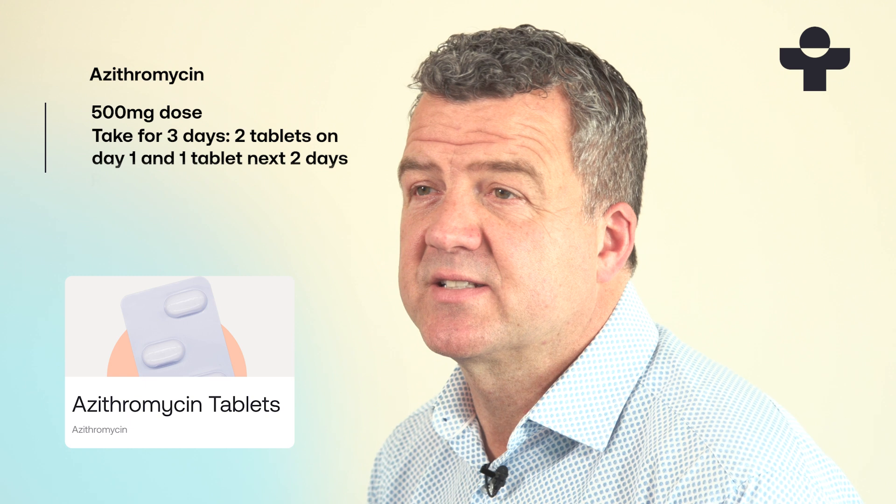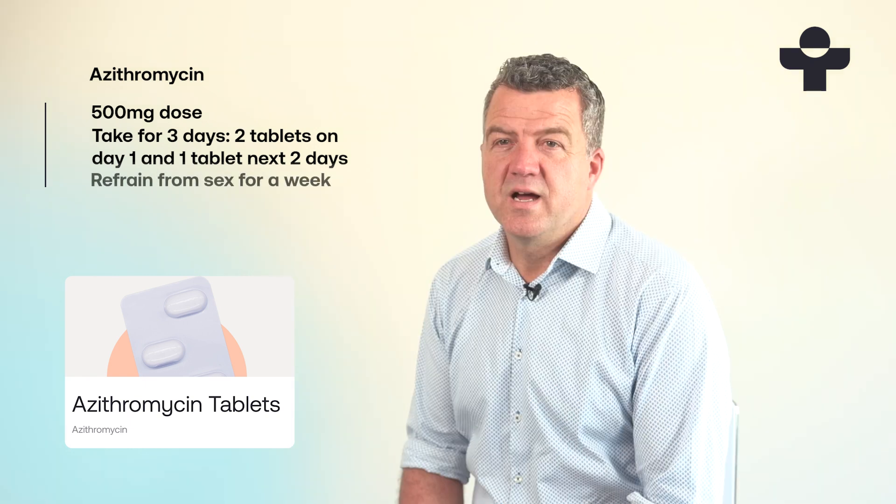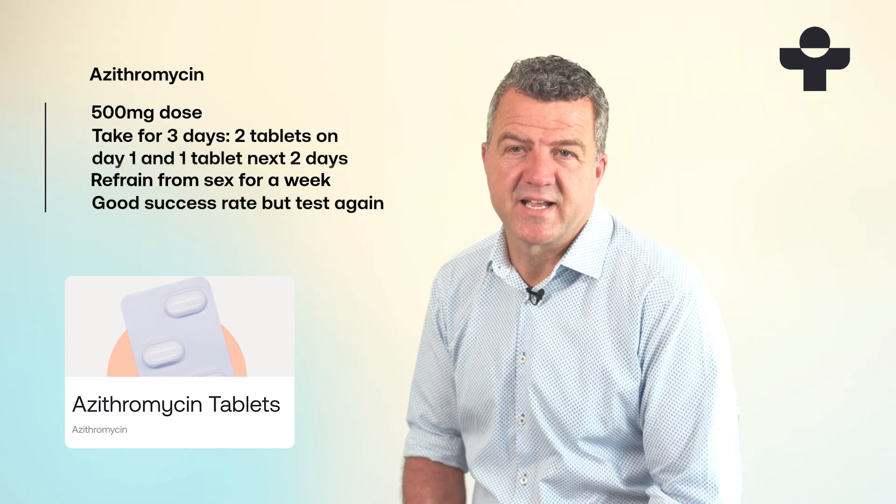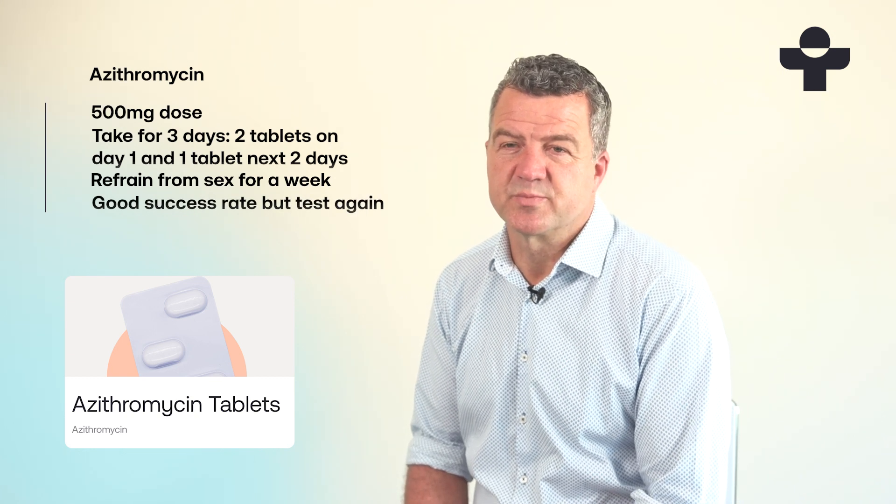You should avoid having sex until at least a week after you've finished treatment. Azithromycin has been found to have a good success rate, but you need to get tested again after three weeks to ensure the treatment has been successful.